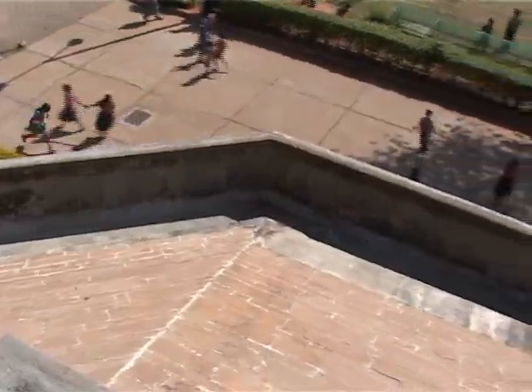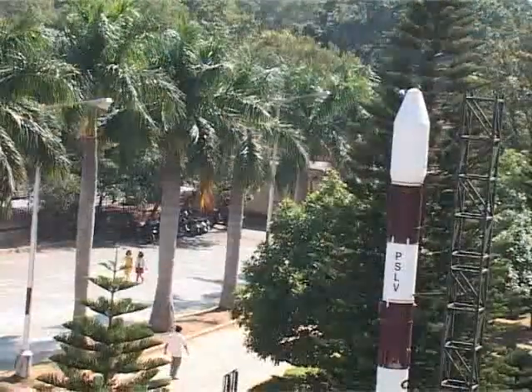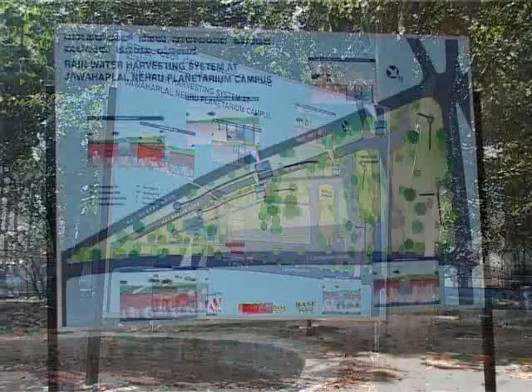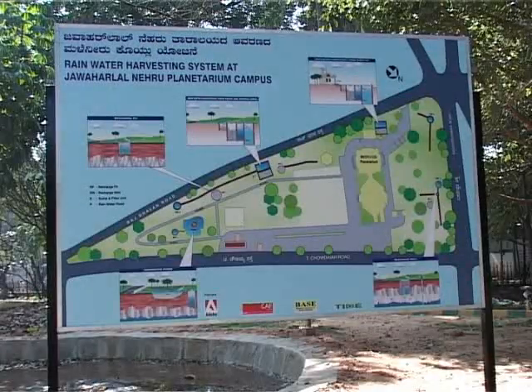From here you can see, among other things, various structures created for rainwater harvesting. Look at this poster — this will give you an overall idea of the system. Here is where you are now.